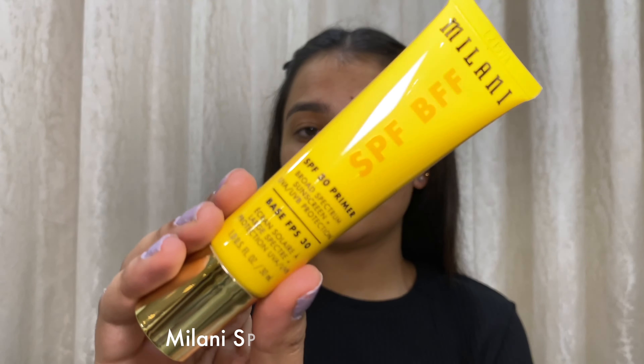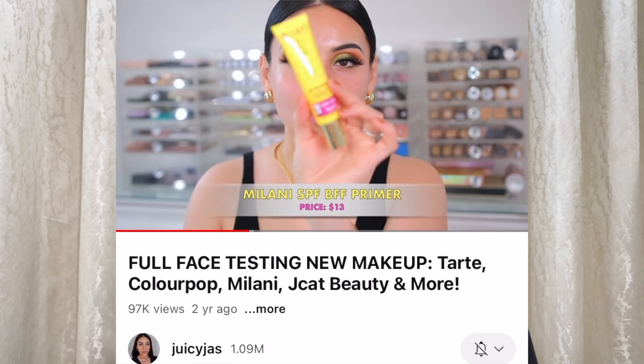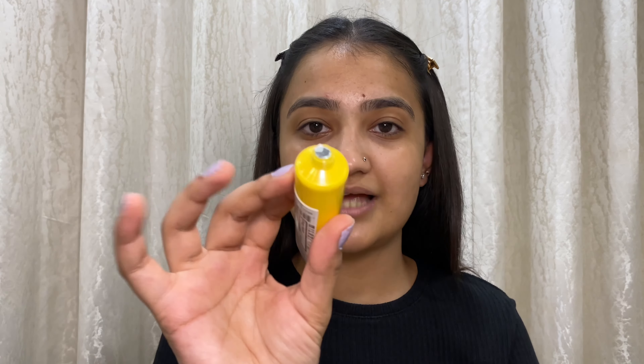I have the entire Target bag and I am so excited to try — oh my god, literally like a dream come true! I wanted you guys to be very much closer. So the first thing is the Milani BFF SPF. I wanted to try this one for so long. I follow a YouTuber called Juicy Jazz and I've seen her videos so much — she always uses this on her entire face and it always looks so plump and hydrated. This has SPF 30, so let's see how it is.